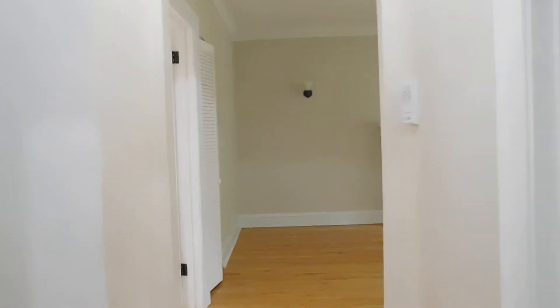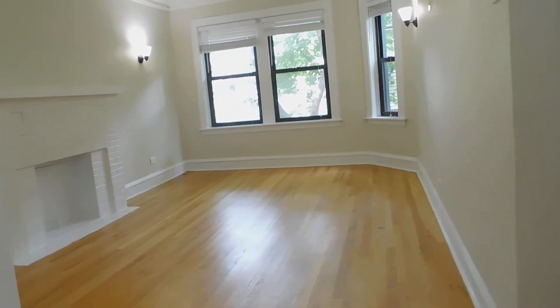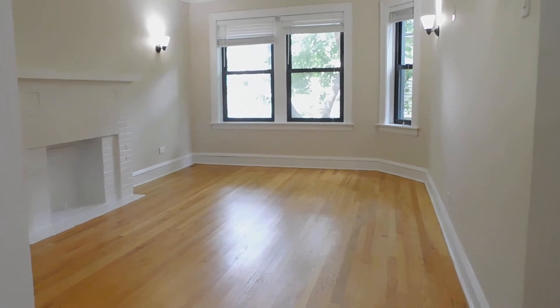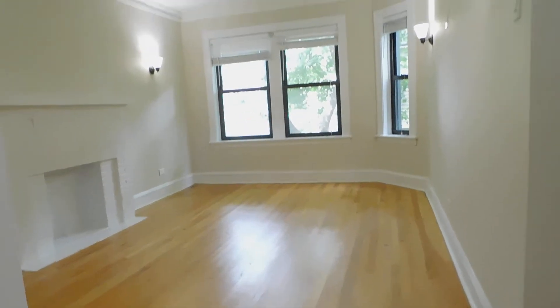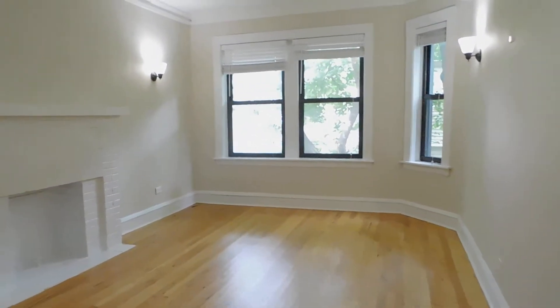Now we're going to walk straight ahead to the living space. Got a nice living space that faces west. Decorative fireplace. Got a lot of sun. Nice hardwood floors, new windows, new mini blinds. And we've got a nice view into somebody's backyard, which is really nice.